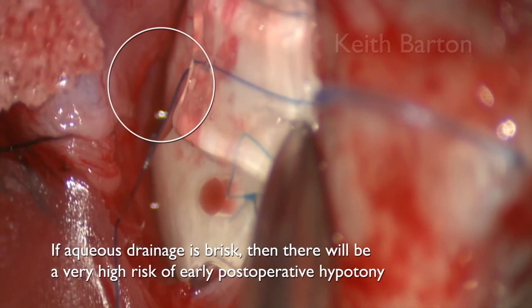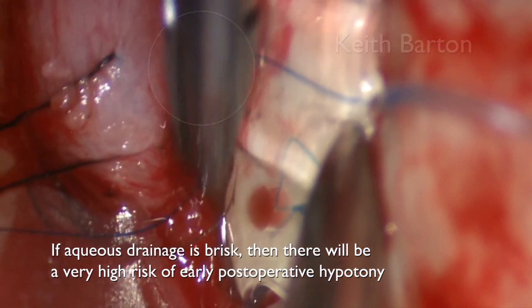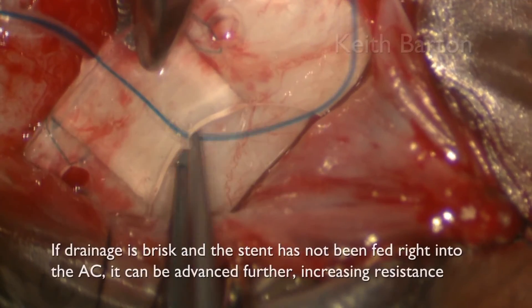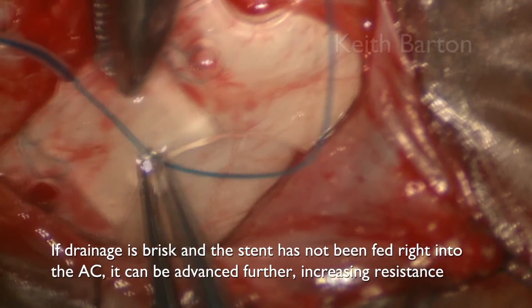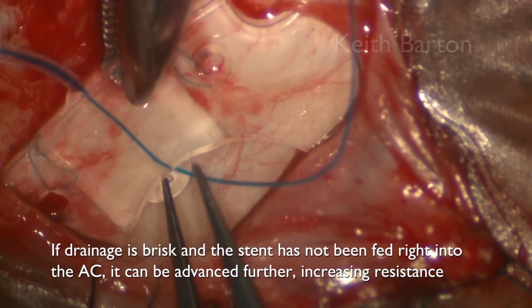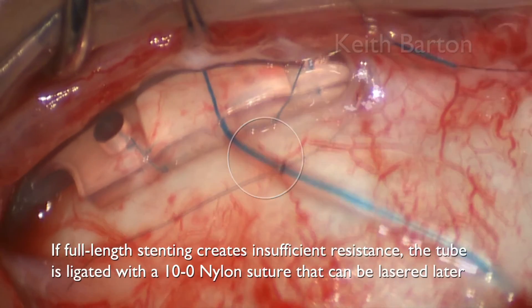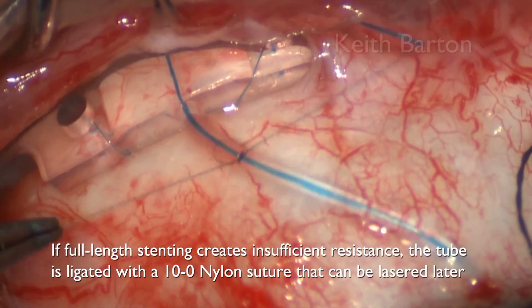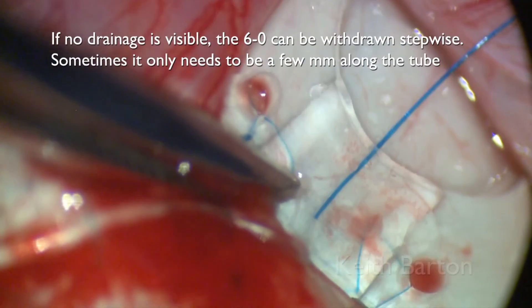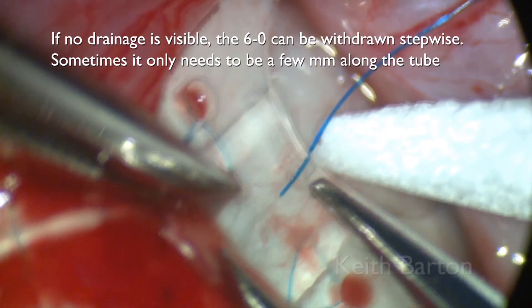If aqueous drainage is brisk, there will be a very high risk of early post-operative hypotony. If aqueous drainage is brisk and the stent has not been fed right into the anterior chamber, it can be advanced further to increase resistance. If full-length stenting creates insufficient resistance, the tube is then ligated with a proline suture that can be lasered at the slit lamp later. If no drainage is visible, the 6-0 can be withdrawn stepwise — sometimes it only needs to be a few millimeters along the tube.